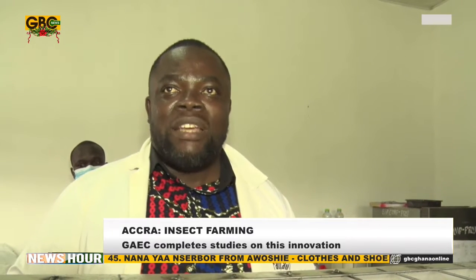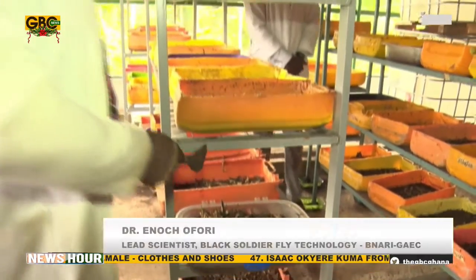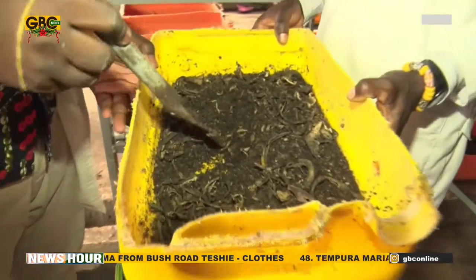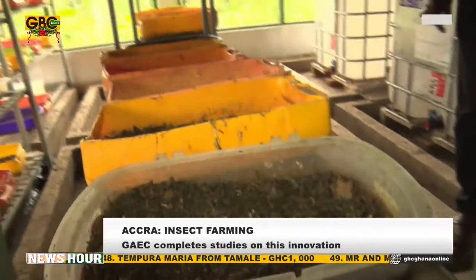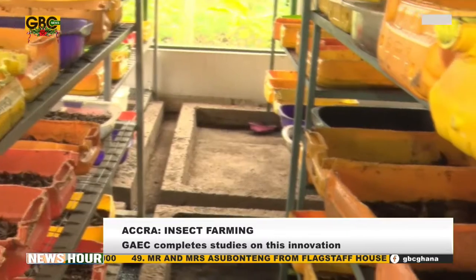The freshly hatched larvae will be kept for over five days before being moved onto the organic waste that they are meant to break down. The larvae are fed with a range of locally sourced leftover fruit rinds, vegetables, and other kitchen waste. During this phase, the temperature, humidity, and food supply are carefully controlled and optimized for growth of the larvae.